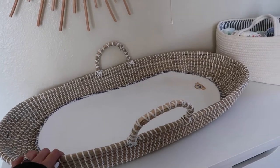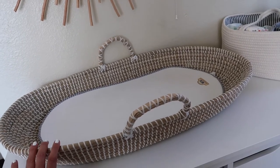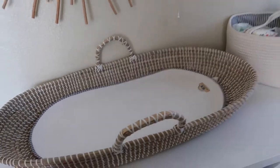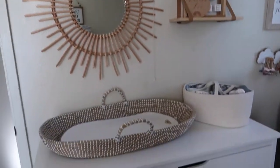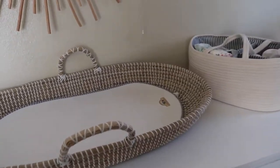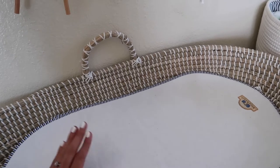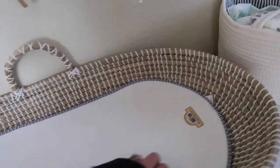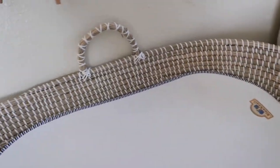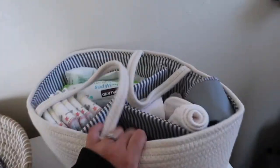Going back to the top of her dresser — the changing pad was a bit of a splurge from Amazon, around $79.99, but I love it. It fits her dresser so nicely. I have one of these changing pad covers here — they are lifesavers. They're machine washable, and I have quite a few. I believe I also got these on Amazon.